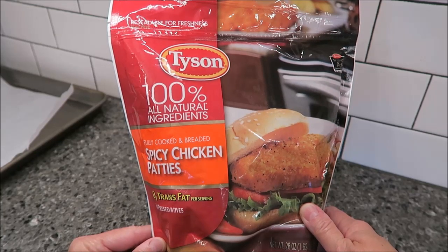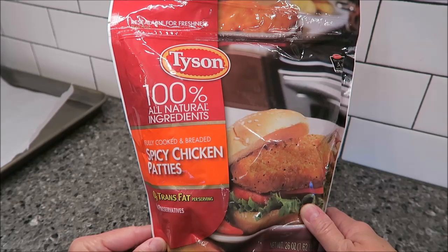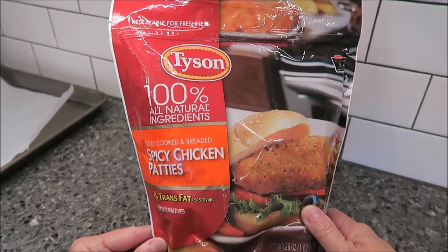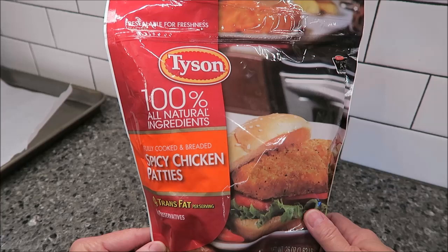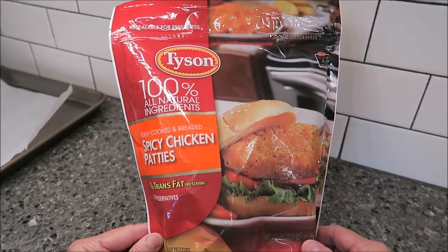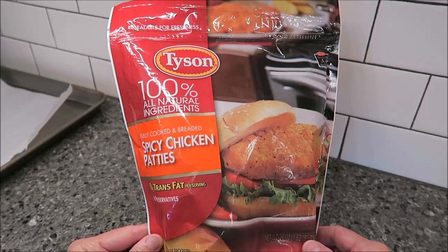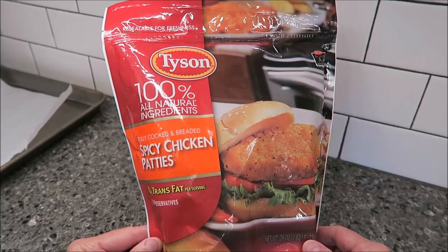I did reach out to Tyson and sent them an email asking if there was any way we would be getting them here, or where the closest spot was, and they never responded — that's probably been three weeks ago. So I don't think they're going to get back with me at this point. All we could find were the spicy chicken patties, and I do love the spicy chicken at Chick-fil-A, so I'm hoping I will like this.